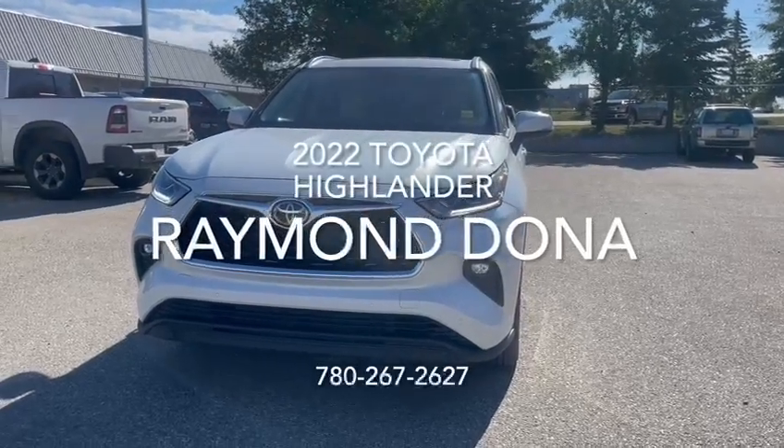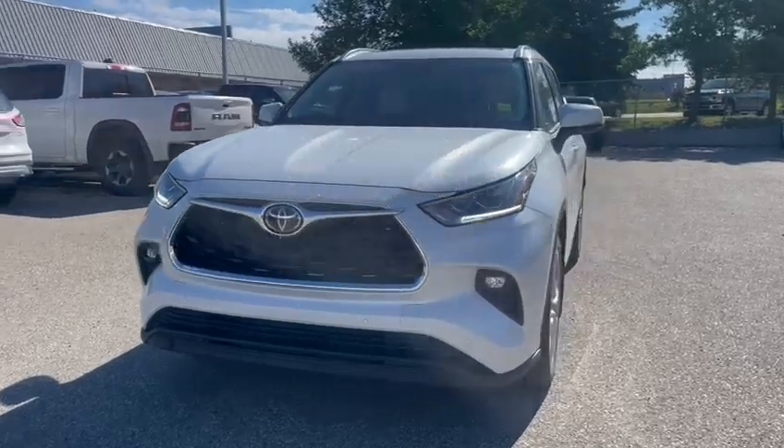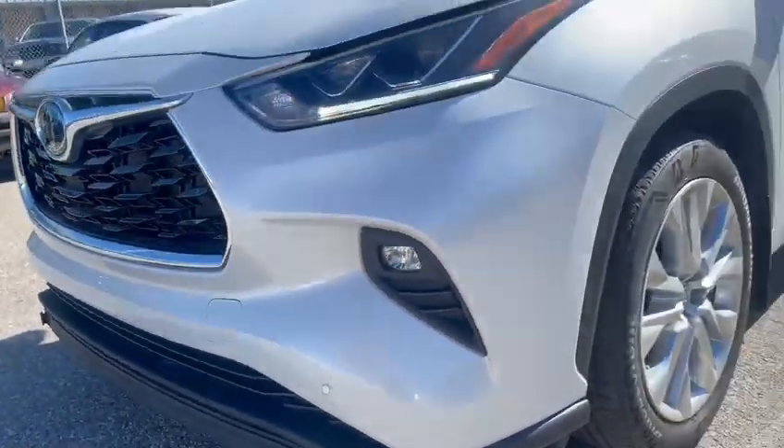Hey, Alan Ray here with South Biak, and here is the 2022 Toyota Highlander. Right off the front you'll be able to see your daytime riding lights as well as your parking system right below.